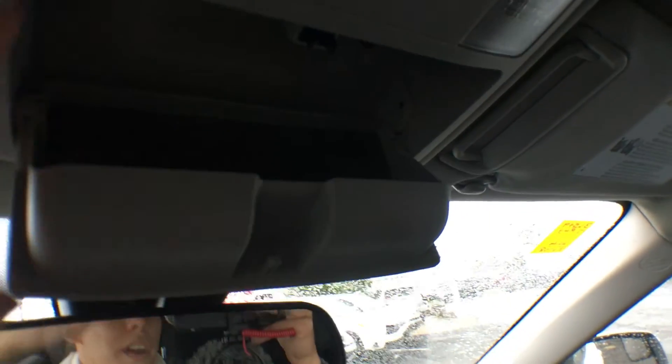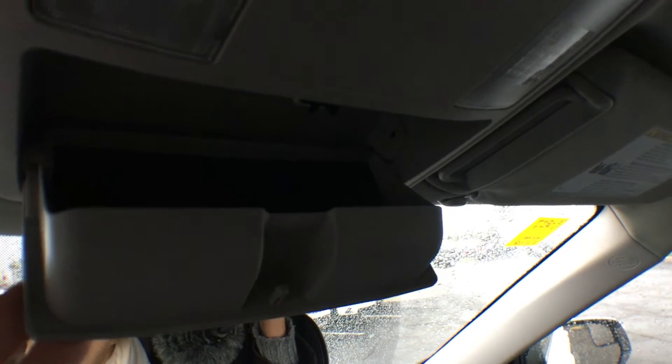Up top we have dual overhead vanity mirrors, a little sunglass holder with a cushy pad on the inside so that nothing gets scratched, and we have our interior light control.